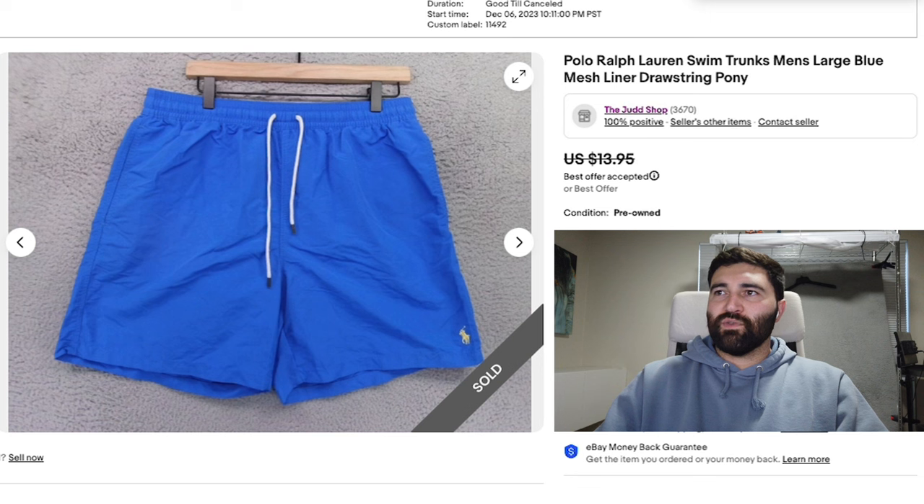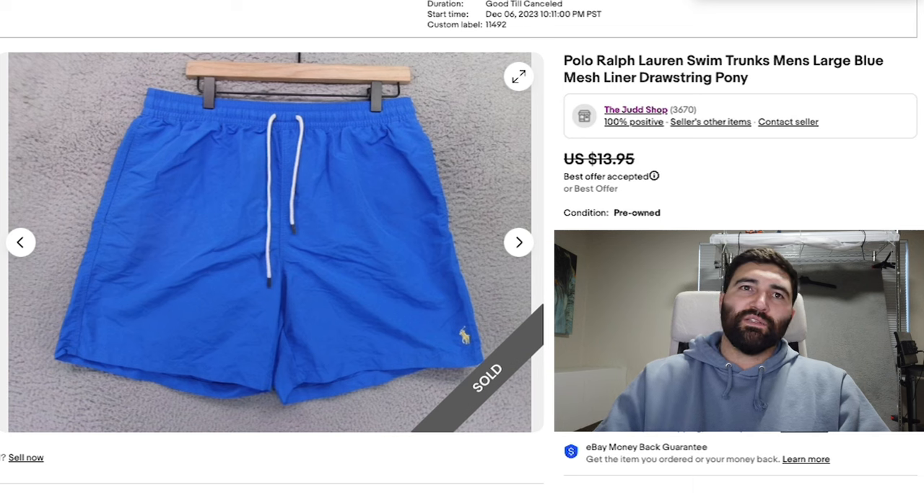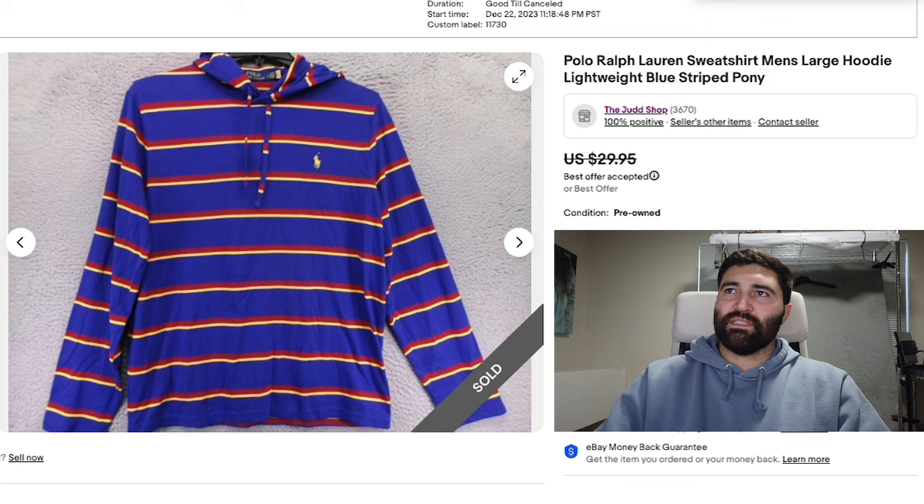Sale number eight is this Polo Ralph Lauren Swim Trunks in a Men's Large. These sold in one month for a best offer of $8 plus shipping. They did have a flaw in the back, and it's wintertime, so I'm just happy to move this item. Otherwise it would sit until summer and probably hit a 33% off sale. I'm going to be breaking even or maybe even losing a dollar on this sale.